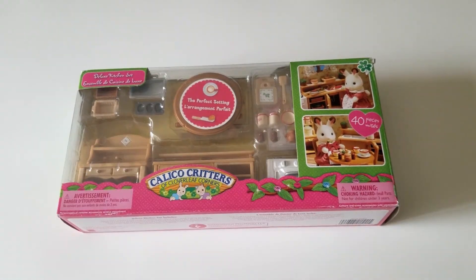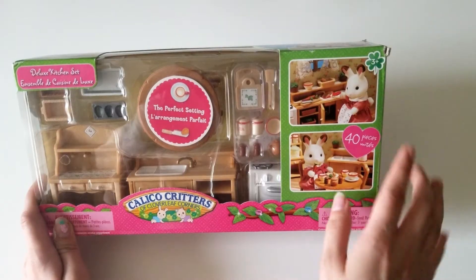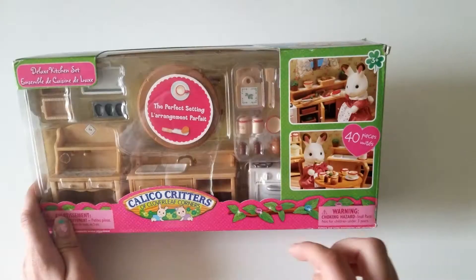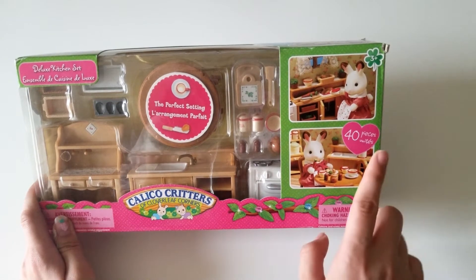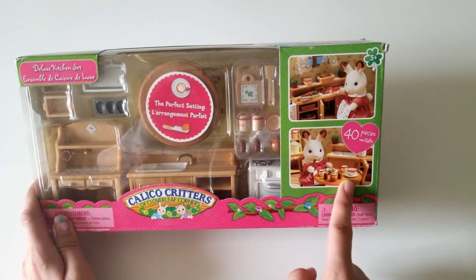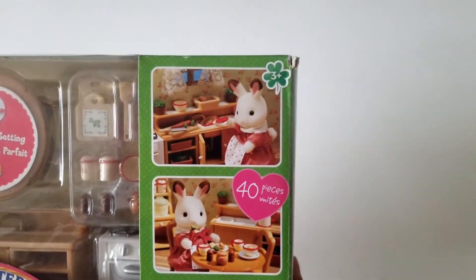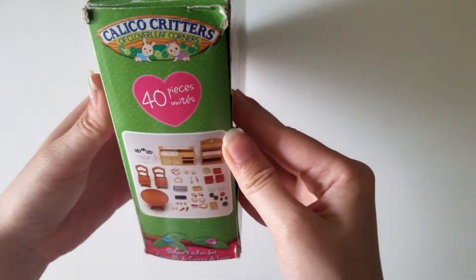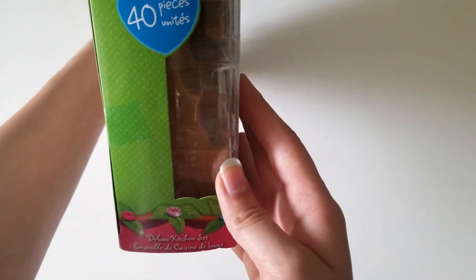Today we're doing the Calico Critters Deluxe Kitchen Set. A little warning: it's ages 3 and up. It contains a lot of small pieces — I think it's almost over 40. The side of the box has all of the items listed, and it's just plain 40 pieces.